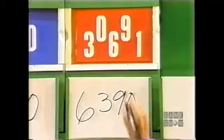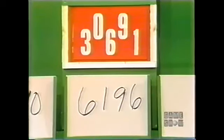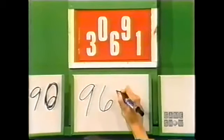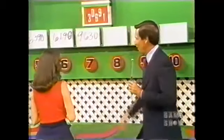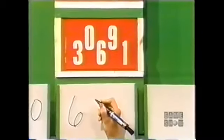$6,390. Nope, that's not it. $6,196. Use each number only once. $6,191. $6,190. That is not correct. Susan, take another look at the car. $9,000. You have 10 seconds. $9,630. No. This is wrong, this is wrong, and this is wrong. You have three chances remaining. $6,900. You have 10 seconds. $6,910. That's not it. $6,390.